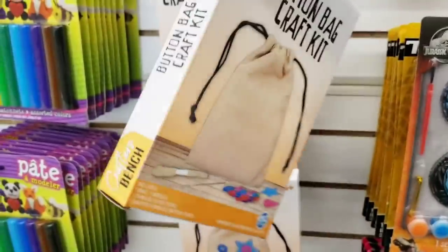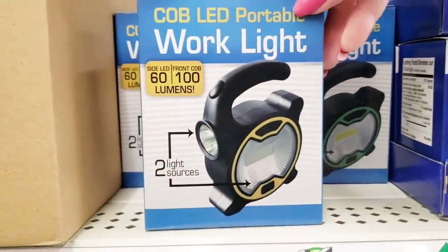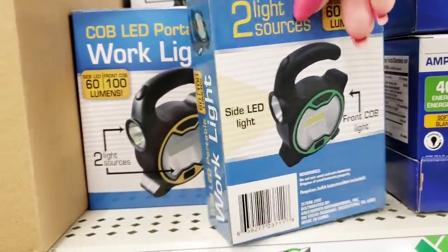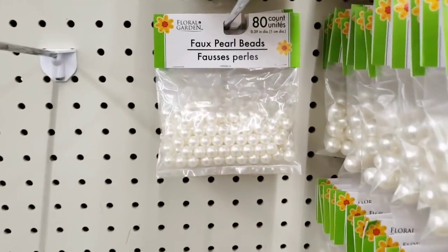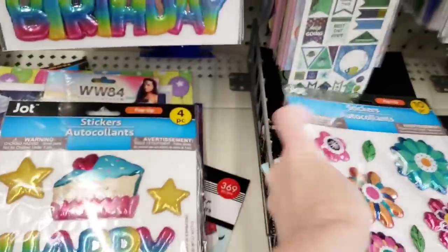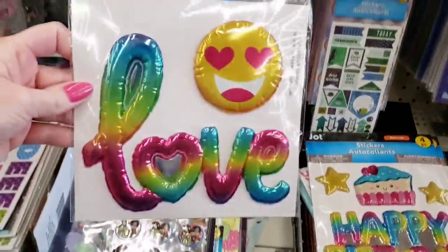A button bag craft kit — well, that's interesting. They have these around Christmas time. This is one of my top five products I absolutely love from the Dollar Tree. If you can find them, snag them up. They have a yellow one and a green one — trust me, you are gonna love it. My husband uses it all the time. They have their pearl beads back in stock — you get a pack of 60, 80, and 40 by Floral Garden. Here's some new pop-out stickers from Josh. You rock — you get 10 of them and these things were huge.